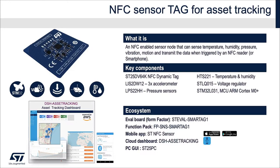ST-EVAL SmartTag One is an NFC-enabled sensor node that can sense temperature, humidity, pressure, and vibration, and transmit the data when triggered by an NFC reader or smartphone.